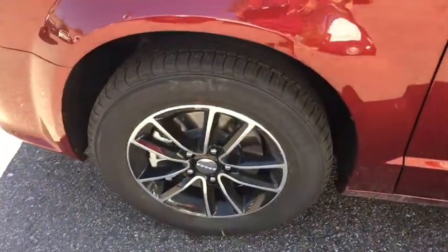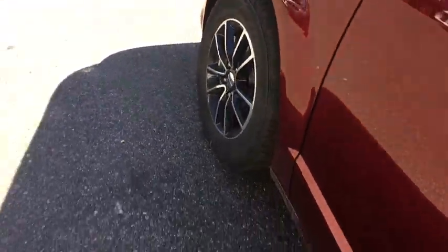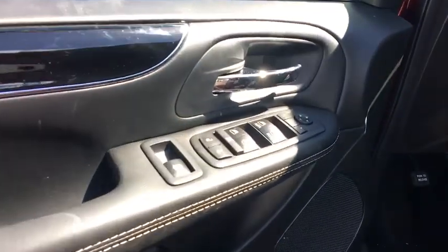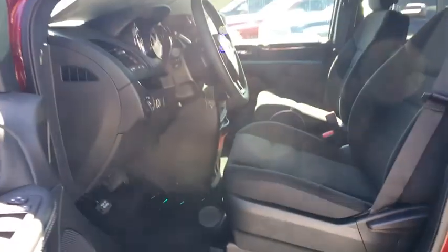Remote power door locks, power windows, tachometer, daytime running lights, rear wiper, privacy glass, power heated outside mirrors, rear spoiler, tire pressure monitoring system.